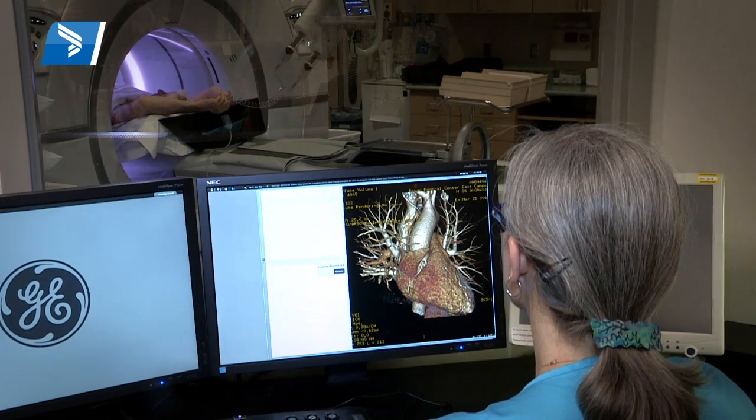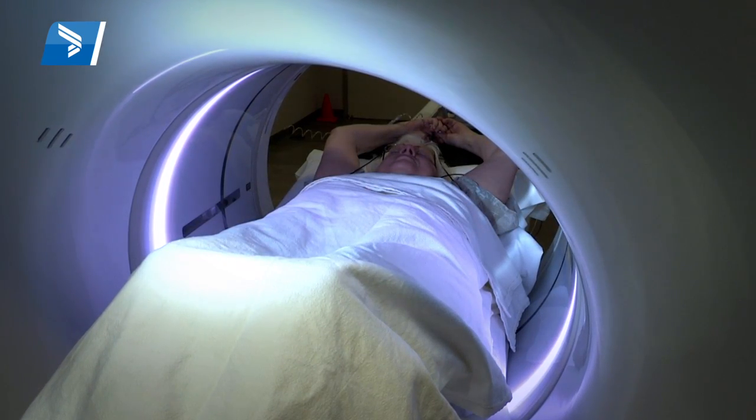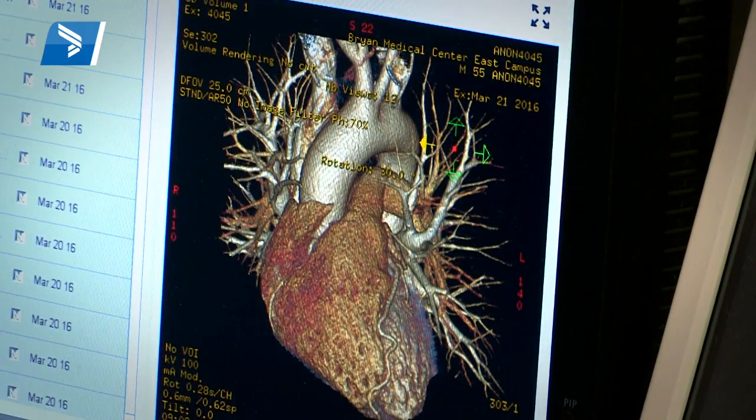The term '256' has to do with the speed of the scanner. It's much faster than the previous generation, which was a 64-slice. That in and of itself was a major advancement, and this CT scanner is even much faster and allows us to get the whole picture in one cardiac cycle.